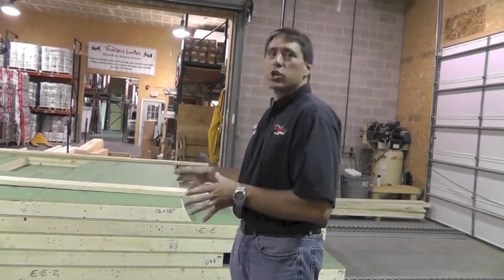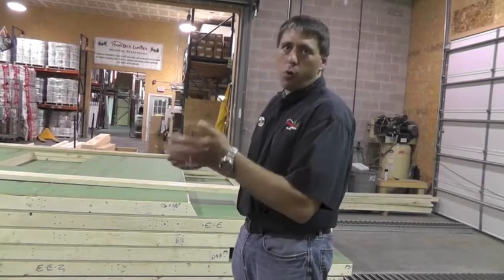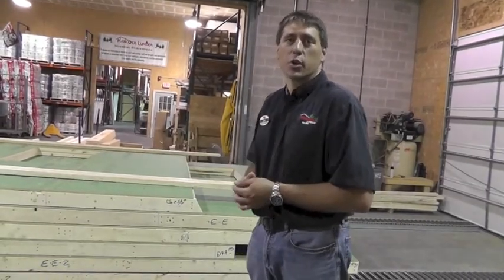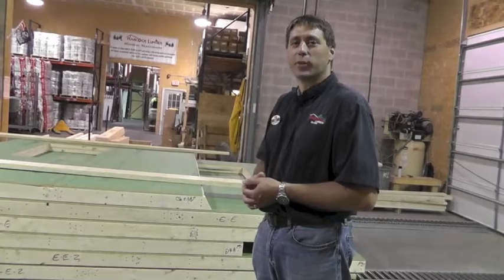Will you be there when the truck delivers these panels? I will be there because this is the builder's first panel job — I'll go to the job site, make sure the truck gets unloaded properly and the bundles are in the correct spot. I'll stay there as the builder starts putting the walls up; if he has any questions, I'll answer them. Great, we're looking forward to seeing you on the job site with the panels in hand. Excellent. Thanks, Gary.